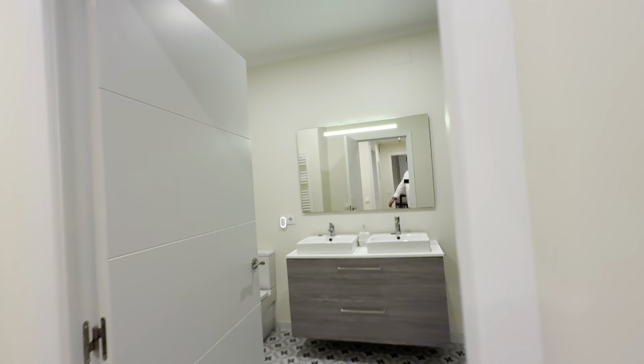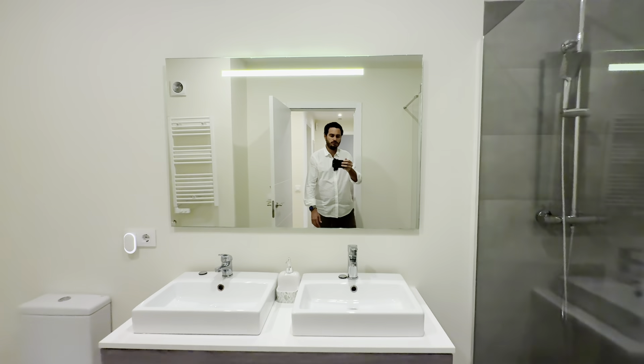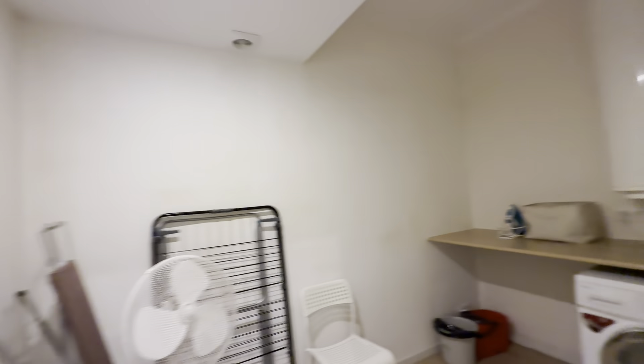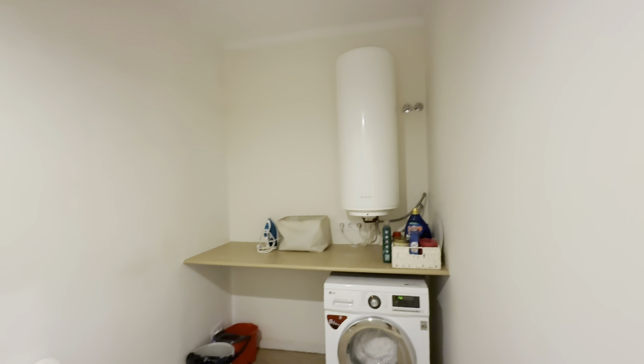Then there's the bathroom — nice white bathroom with its shower, two sinks, and the toilet, towel warmer back here. Laundry area with some more stuff right here, with your washing machine and the boiler.